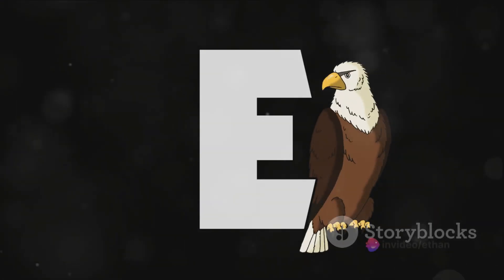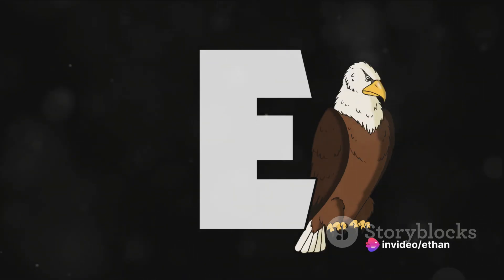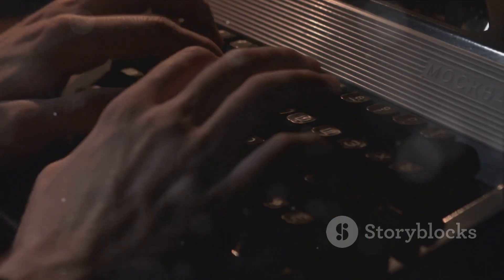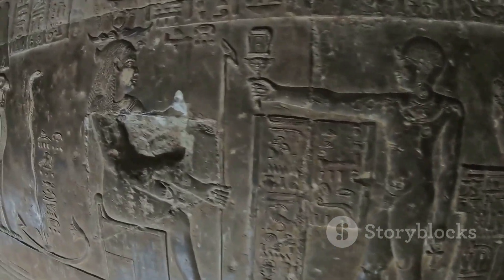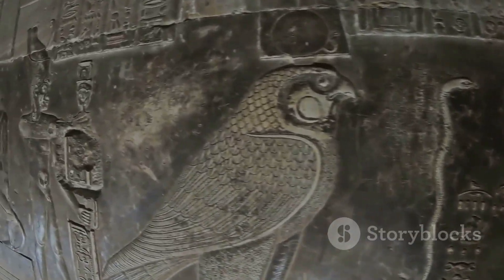It's not just a letter — it's a symbol of evolution, of versatility, and of endurance. It's a testament to our ability to communicate, to connect, and to understand each other. So the next time you write or type the letter E, remember its rich and vibrant history. Take a moment to appreciate this small but mighty symbol that has been with us for over 3,000 years.